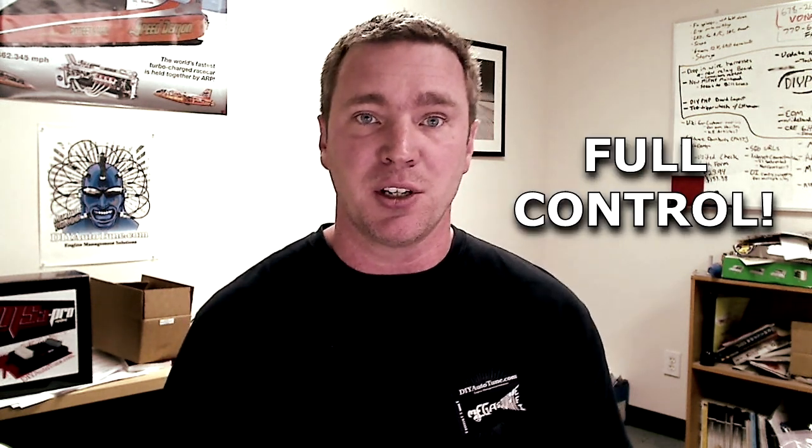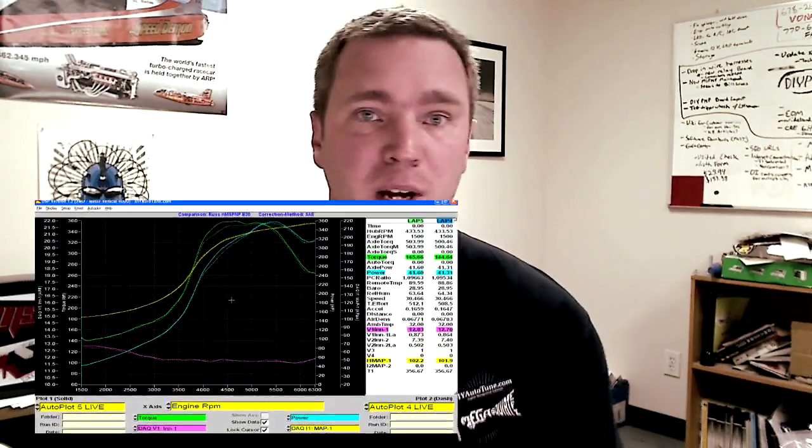I've used that term a lot — engine management. What does that mean exactly? That would be your electronic fuel injection, your ignition system, maybe your nitrous if you run nitrous, your turbo boost control. We give you rev limiters anywhere you want them. We can control your electric fans or any other electric device. We give you full control of every aspect of what your engine is capable of and what it needs to run its best.